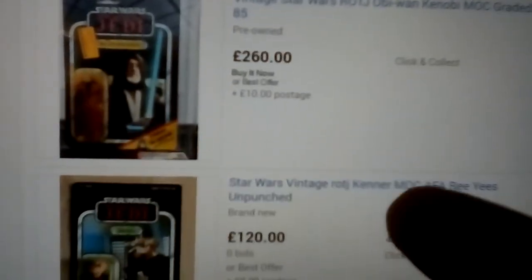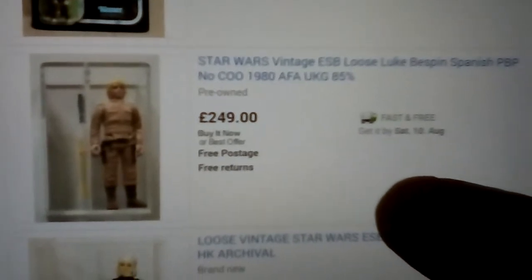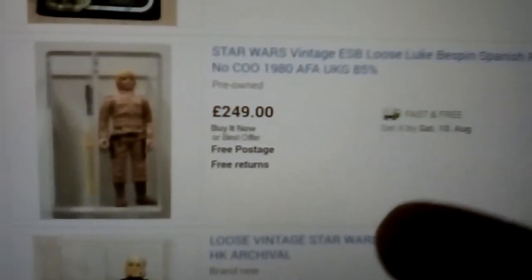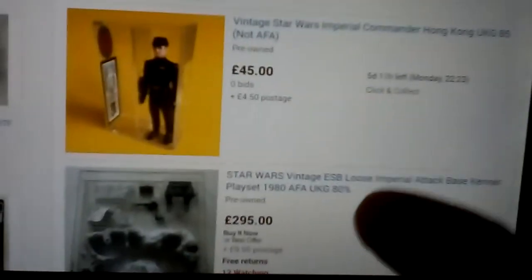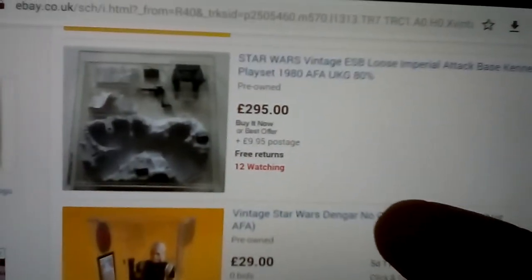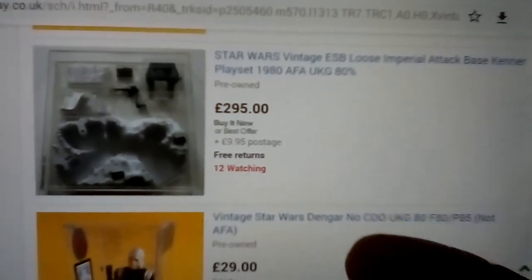Ben Kenobi, Ben Kenobi — 260 quid. Luke's Bespin card, Spanish PPP — it should have the dark green boots but it doesn't seem to. Imperial Attack Base graded. 29 quid for a Dengar — it's an 80 graded.